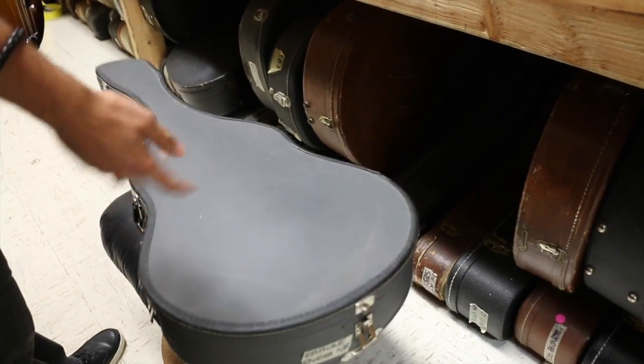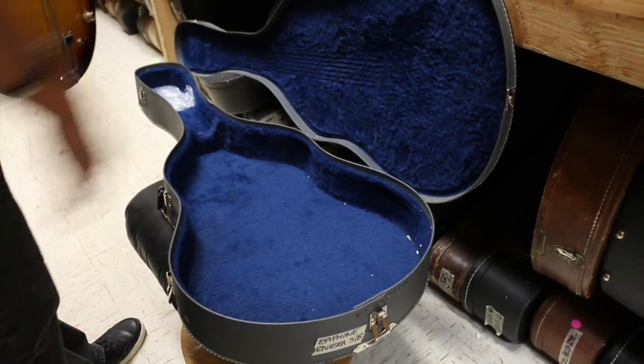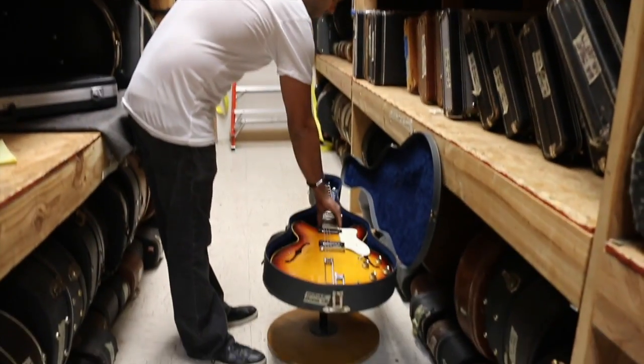Epiphone cases normally look like this kind of slate gray — it's a hard case with the navy blue velvet interior. The soft case looks the same but it's more like a cardboard case. We're not just here to educate you guys about guitars, we're going to talk about cases too. That's how big of nerds we are. Why don't we go out front and plug this thing in?